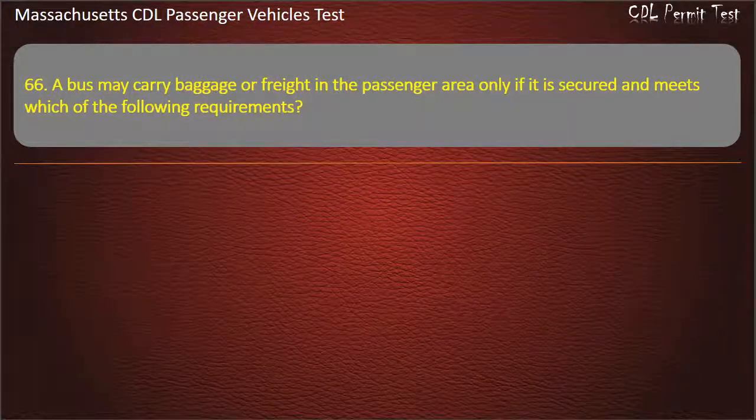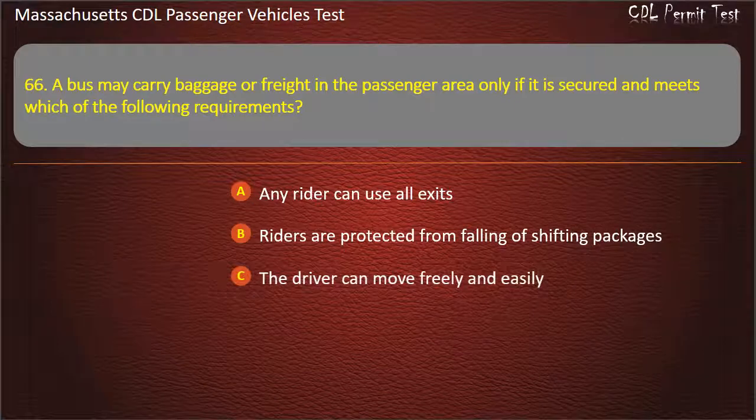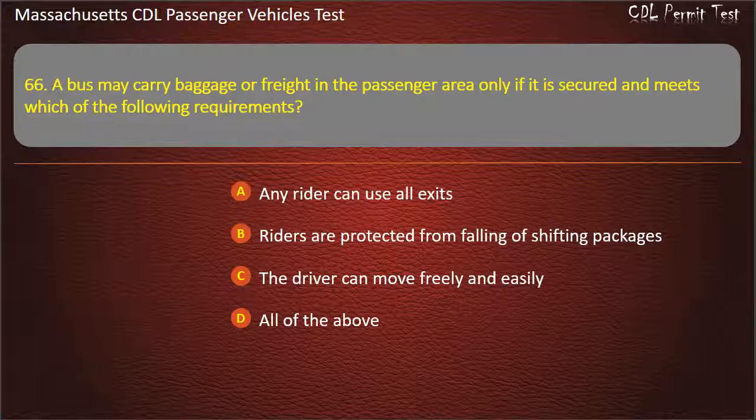Question 66: A bus may carry baggage or freight in the passenger area only if it is secured and meets which of the following requirements? Any rider can use all exits, riders are protected from falling or shifting packages, the driver can move freely and easily, or all of the above. Answer: All of the above.